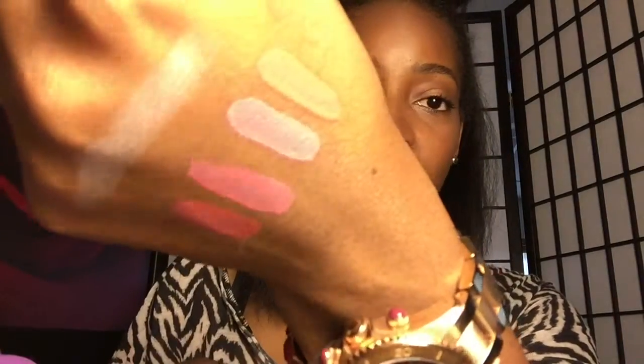I've worn both of these highlighters already and I find that they last. Some people say they don't last and have to retouch their highlighter after a while. But for me, it actually lasted all day. I like the payoff — the color payoff it gives me when I use them.